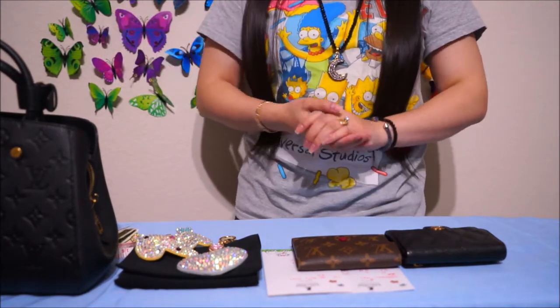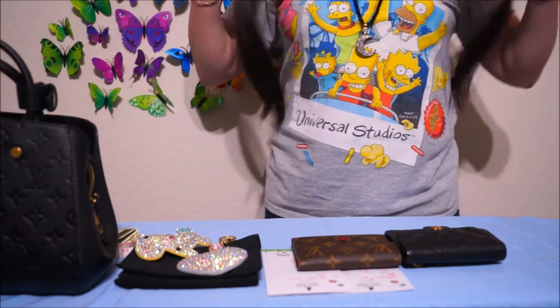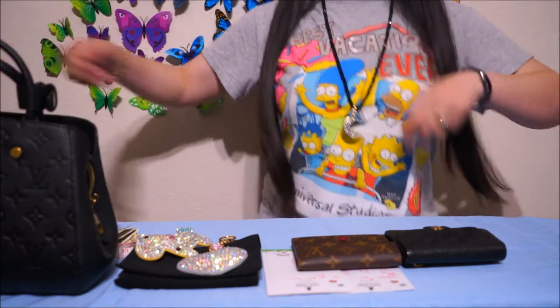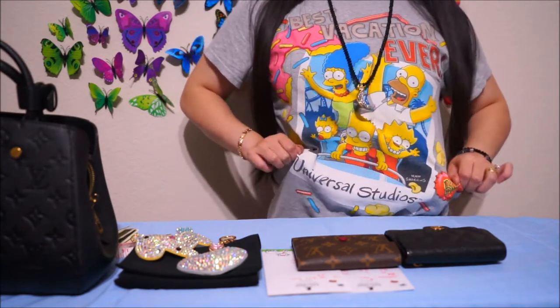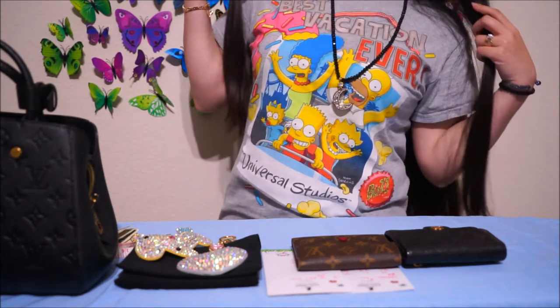Hello Lovelies! Welcome back to The Mysterious Closet. Today is a very casual day for me — very casual. So it's my Simpsons shirt. Did I mention my husband loves the Simpsons?